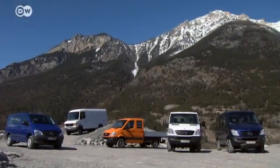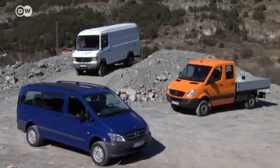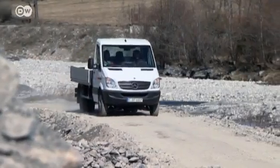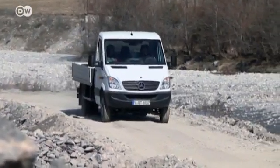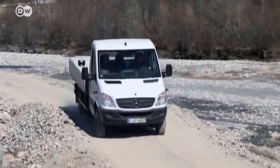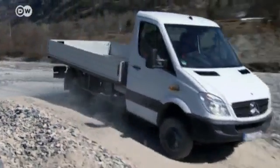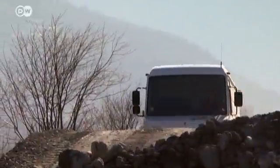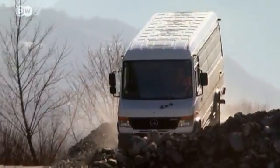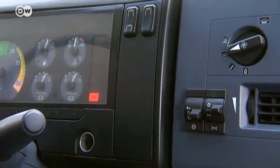Mercedes-Benz offers all-wheel drive on all of its commercial vehicles with a total weight capacity of seven and a half tons. The Sprinter, with a maximum vehicle weight of five tons, can carry a load of up to 3,000 kilograms. Anyone who plans to transport a heavier load needs to turn to Mercedes' Vario model, which also has optional permanent all-wheel drive — but the traction control comes at a price of just under 20,000 euros for vehicles sold in Germany.